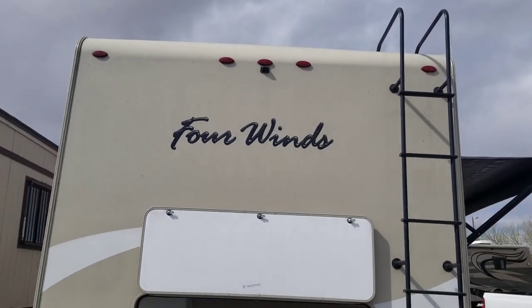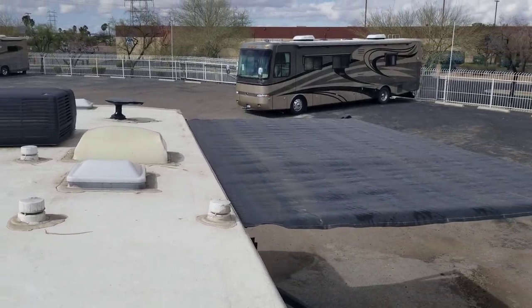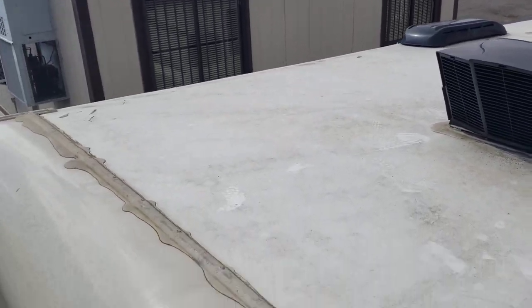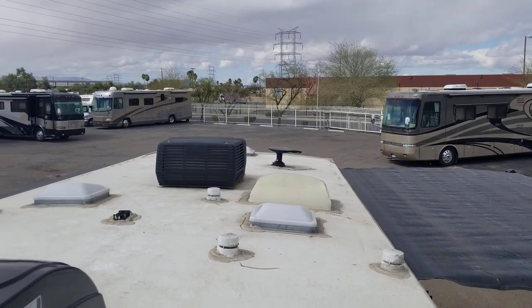Backup camera of course. Now let me show you the roof — I got to climb up there. All right, besides the cleaning it actually looks pretty good. I've got a single Coleman AC system right there, and a Max Air vent cover for the fantastic fan in the bedroom. Overall, besides the cleaning, it really needs to be caulked but no rips, no tears, no bubbles. So that's good.